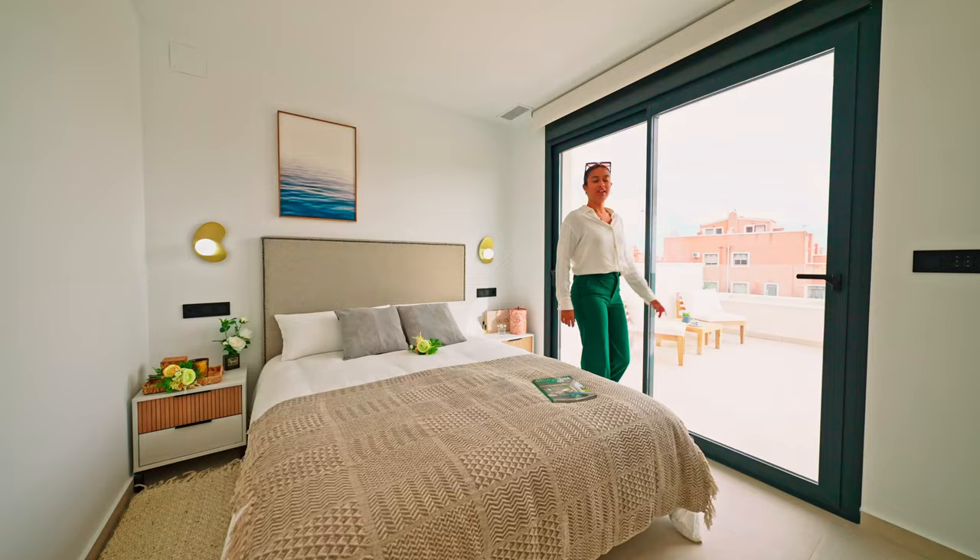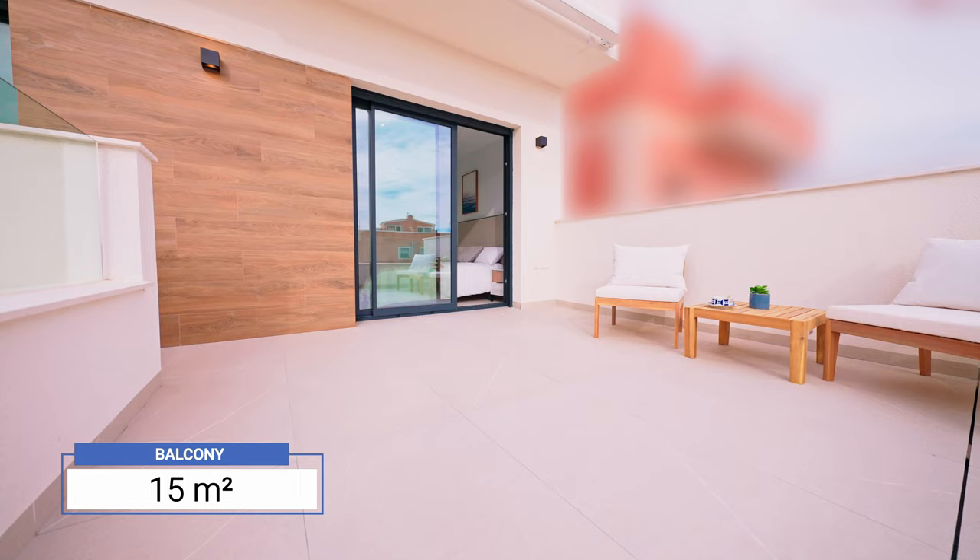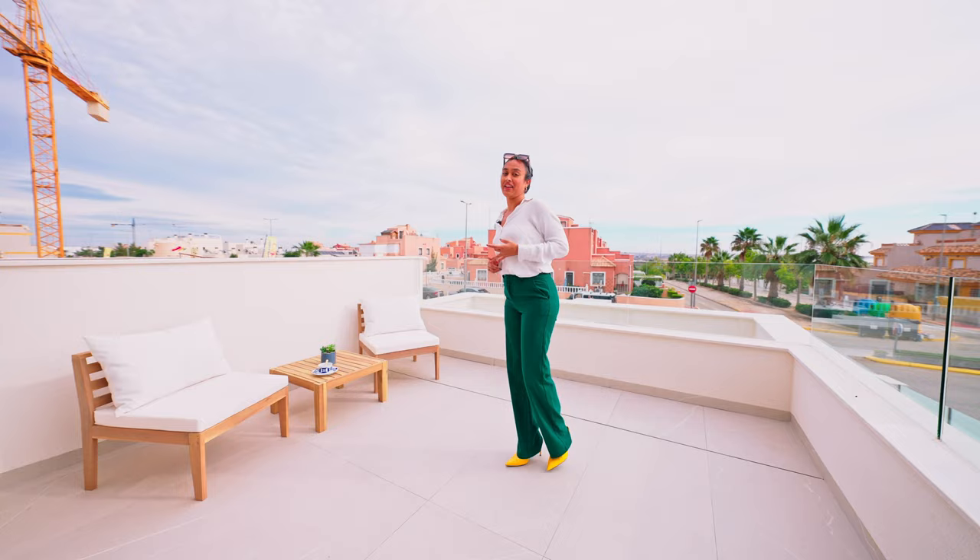Let me show you around that beautiful balcony. Out here, we have 15 square meters, which we can give many uses — for example, you can have breakfast on the balcony. Now let's go and check out the views.